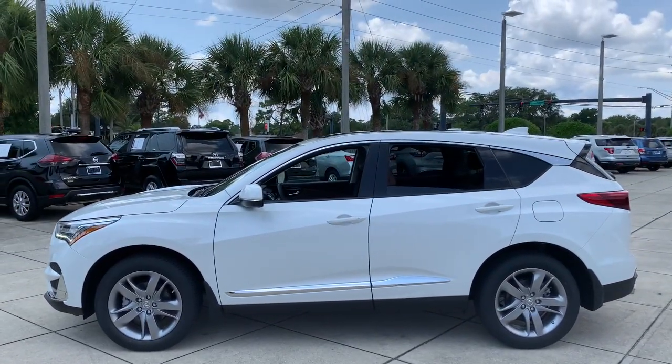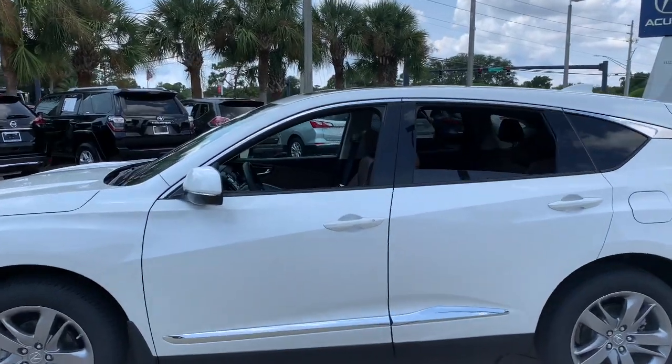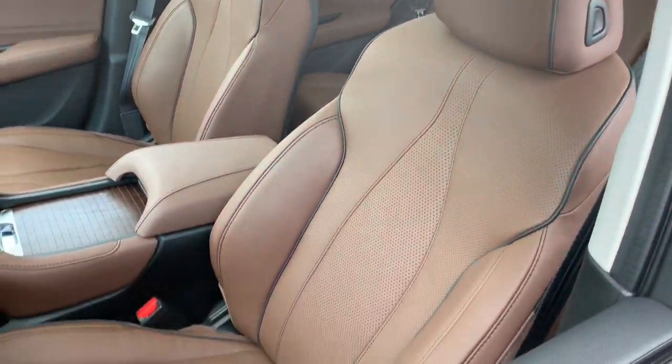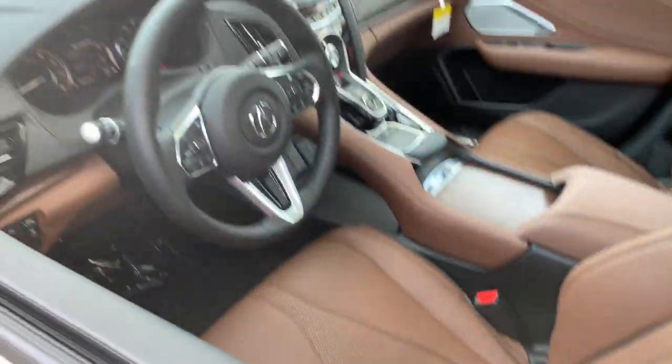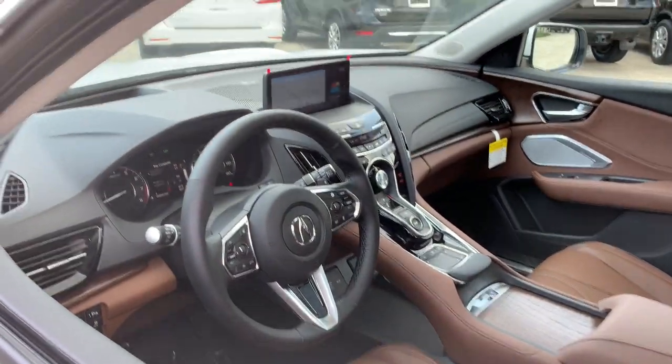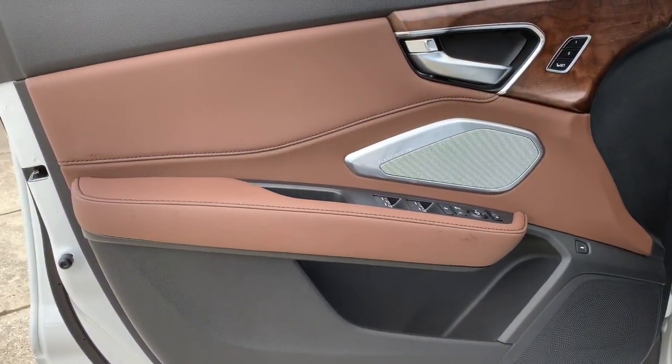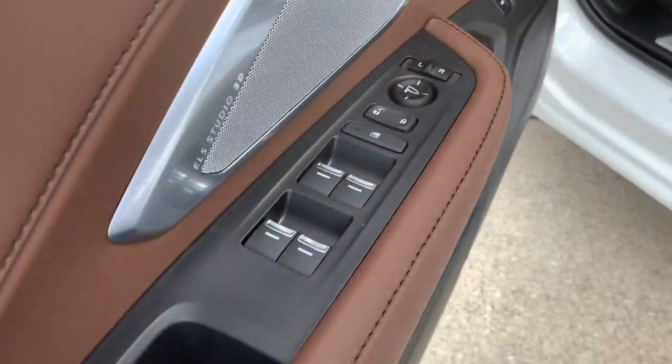Panoramic roof, keyless entry, navigation system, sunroof/moonroof, backup camera, premium sound system, power liftgate, satellite radio, power passenger seat, active suspension. Don't miss the opportunity to enhance your driving pleasure while you take advantage of the latest advances in efficiency.